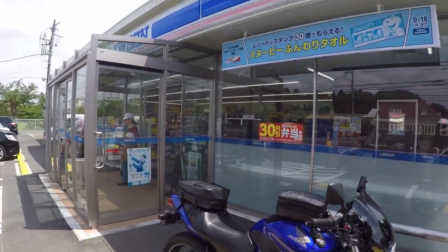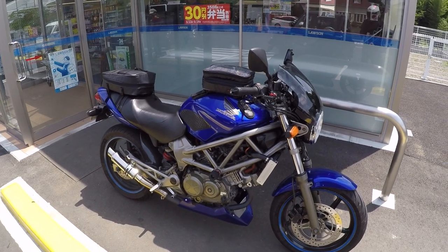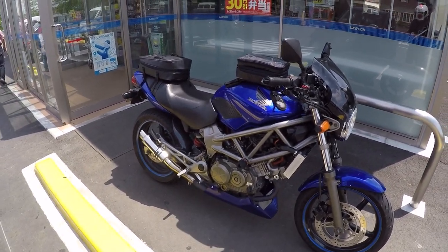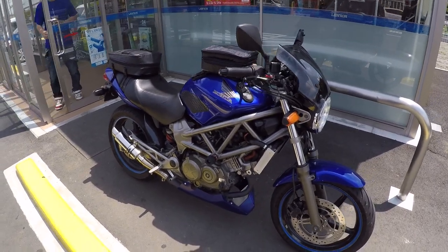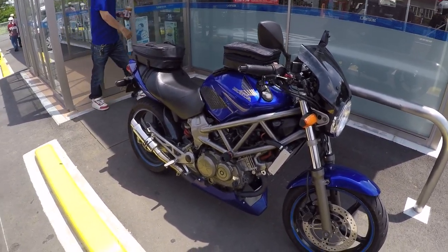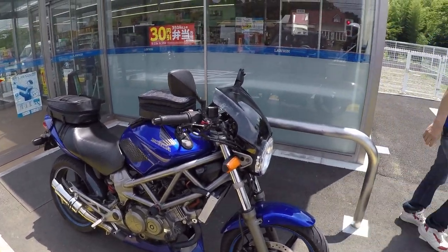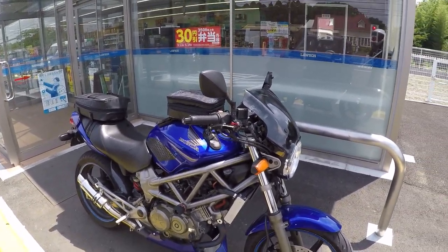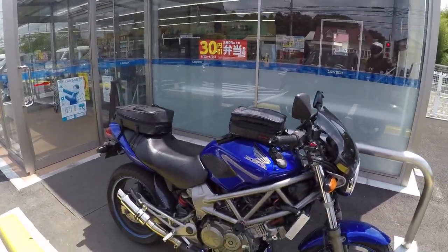Quick stop here at Lawson's, which is a convenience store. My bike is looking clean — I just repainted the under cowl. It still needs to be color sanded and polished, but it is looking good. Coffee break time.